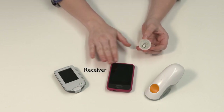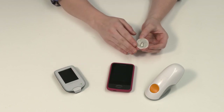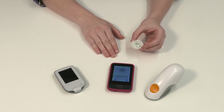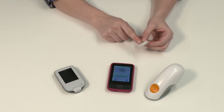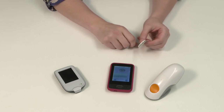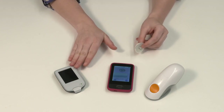The receiver is the part of the system that will receive the information from your sensor and display it on the screen. Some sensors allow the information to be sent to your phone as well, or instead of using the receiver. The transmitter acts as the translator between the sensor and the receiver or your phone — it takes the information from your sensor and sends it to your phone or to the receiver.